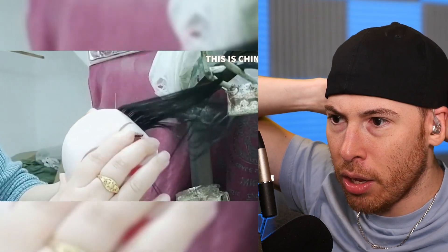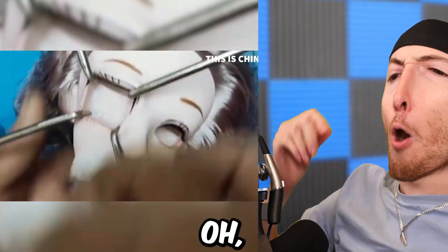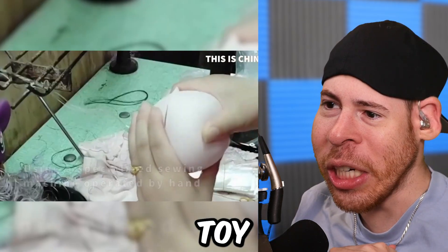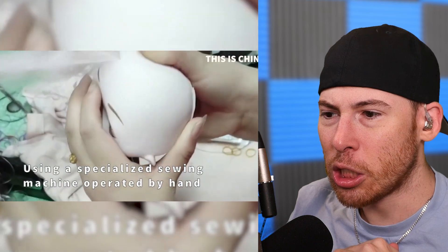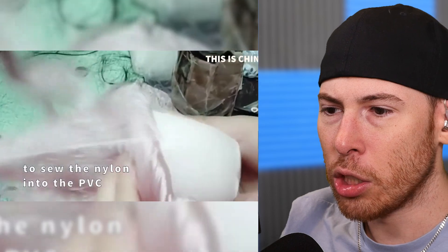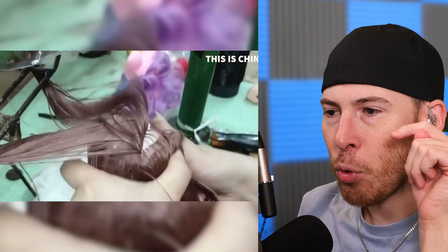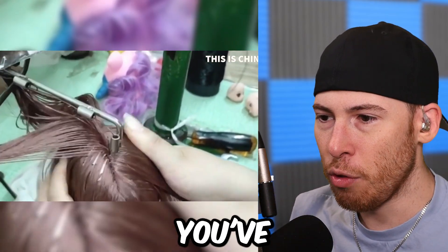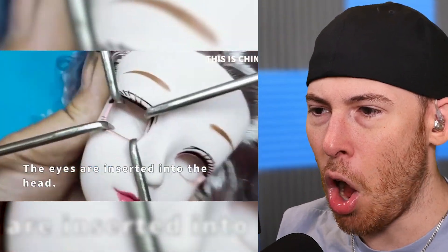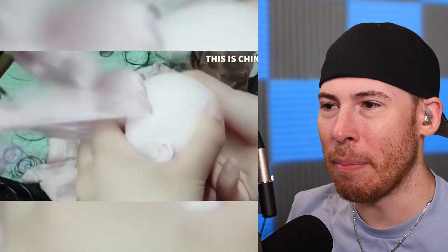This is the creepiest thing I've ever seen in my life. This is how they make baby dolls. Oh heck no. That is terrifying — this is like Toy Story gone wrong. Specialized sewing machine operated by hand — they sew the nylon into the PVC. Next time you see a baby doll, remember this video — you've now been cursed, traumatized. They're adding all the hair. That is brutal — they don't need to stretch it that wide.